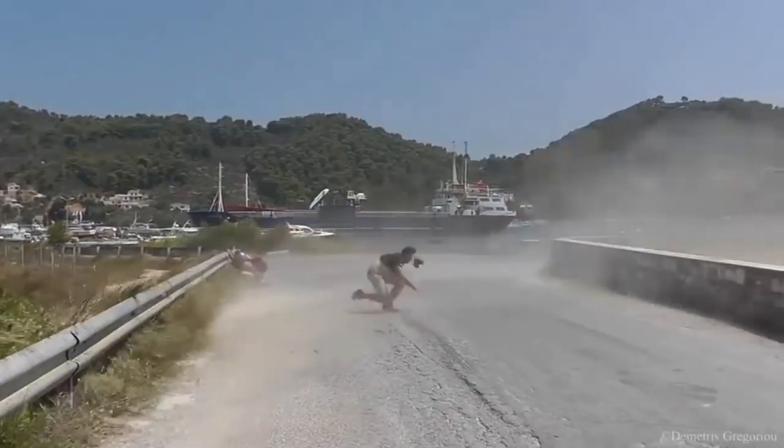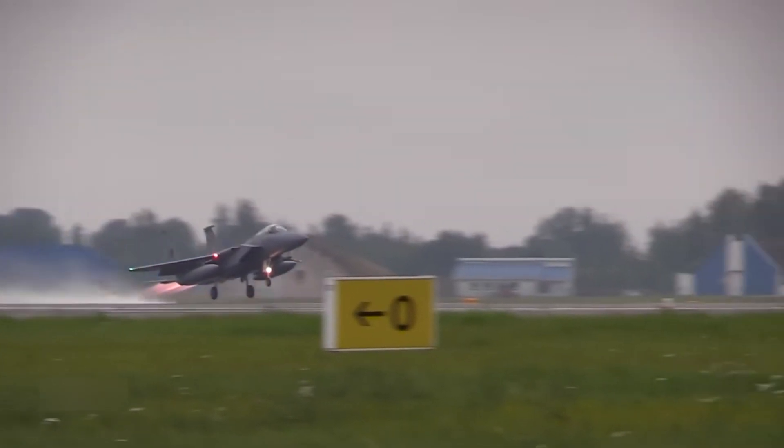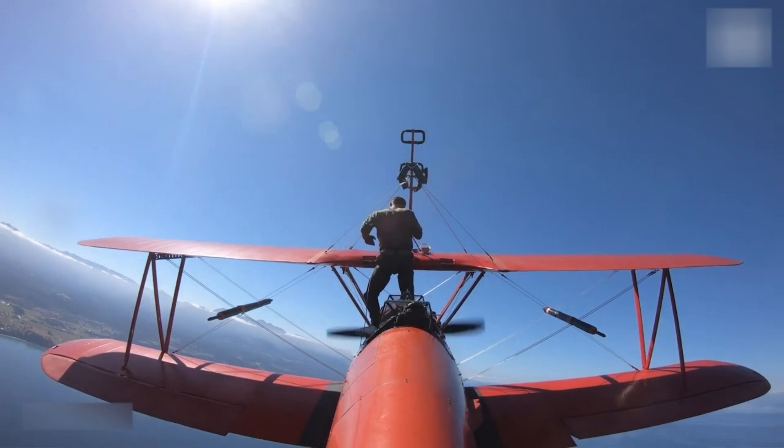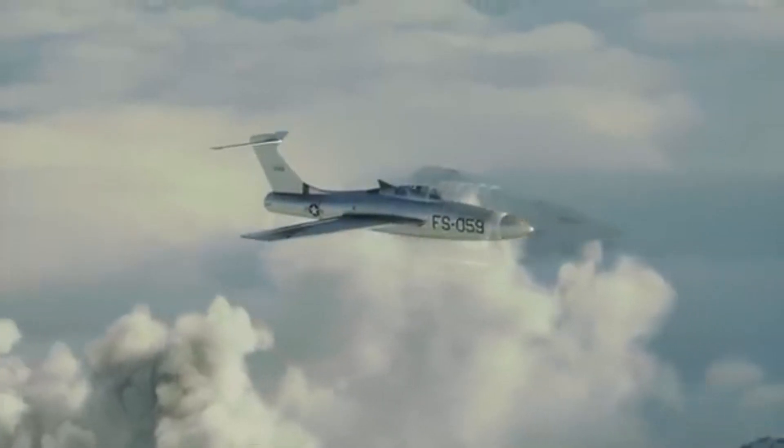Imagine standing on the tarmac, feeling the ground tremble beneath your feet as a mechanical roar eclipses all other sounds. This isn't just any aircraft's engine hum — it's the Republic XF-84H, known infamously as the Thunderscreech.